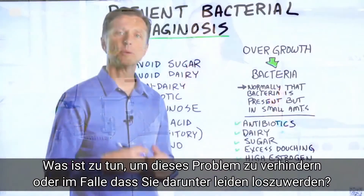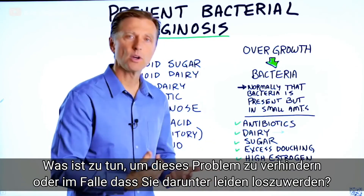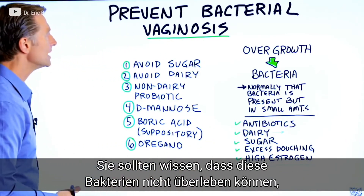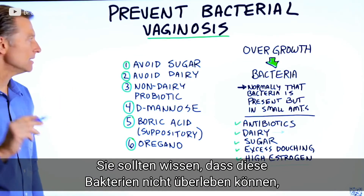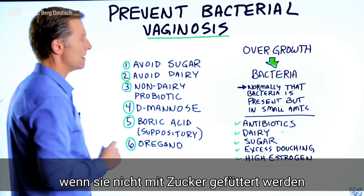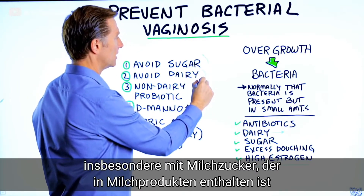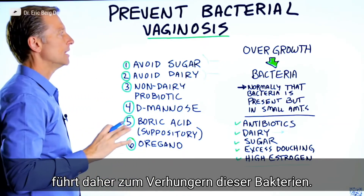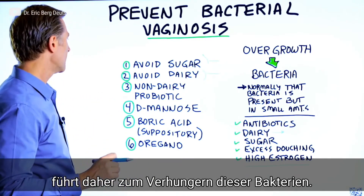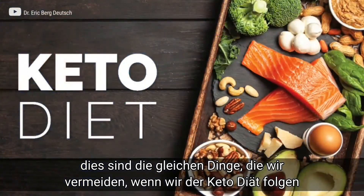So what can someone do to prevent this condition, or if you get this condition, to get through it? Realize that these bacteria cannot live unless you feed them sugar and especially milk sugar — dairy. So as long as you avoid both of these, you will eventually starve the bacteria. Of course, if you're going to avoid sugar and dairy, you'll be on keto.